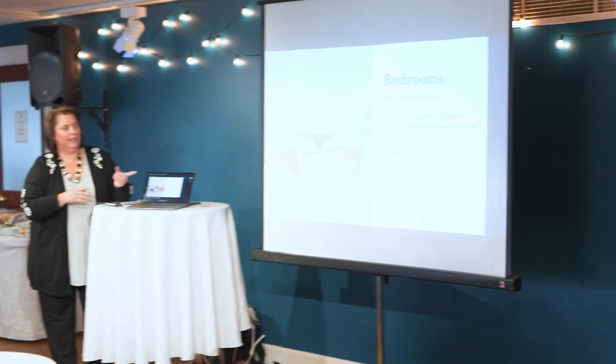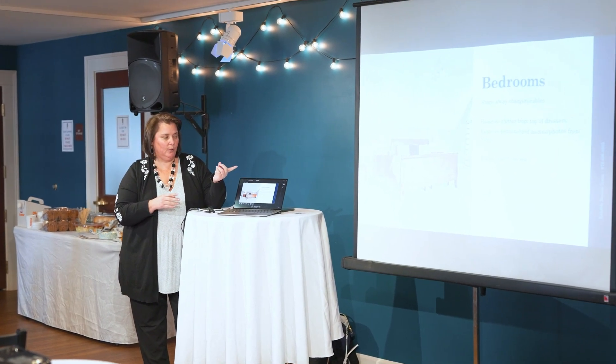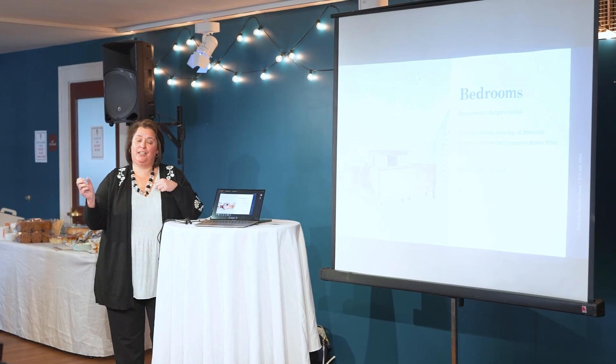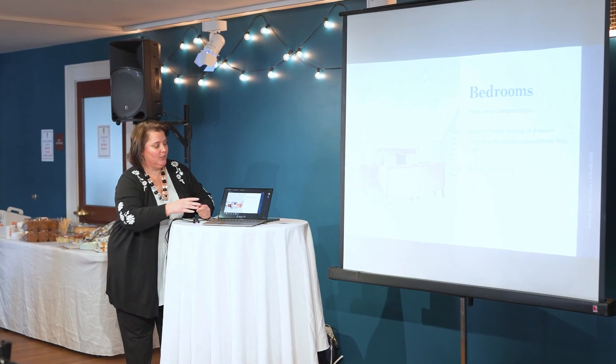People will get distracted by that. And even under the bed — like this property that we sold in Westford — you notice it looks great photographically, because we pulled everything out from under the bed. So it just looked really nice.